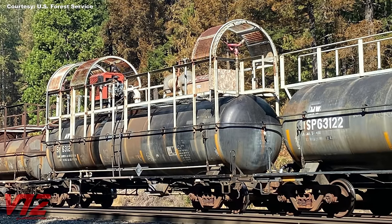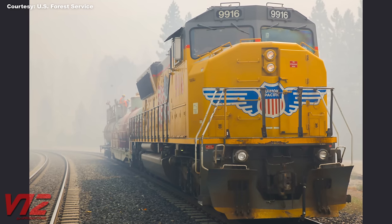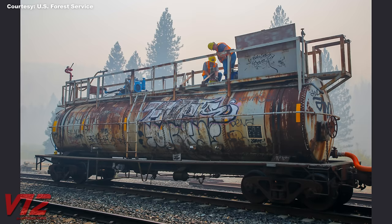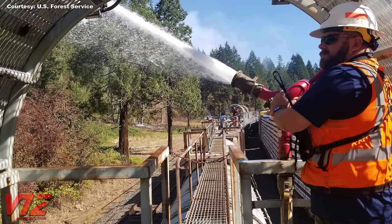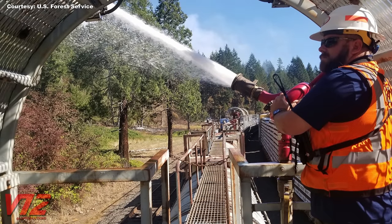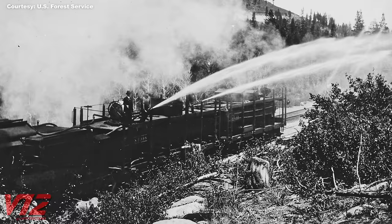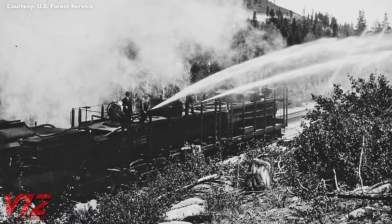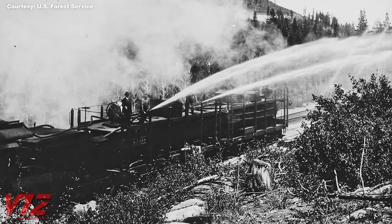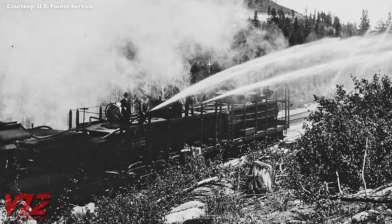All the rolling stock here appears to be ex-Southern Pacific. UP also deployed a much shorter firefighting train to the Plumas National Forest in California in August of 2020. Railroads have used their trains to fight fires for more than 100 years. Here's a shot from the early 20th century showing a Southern Pacific firefighting train somewhere in California. One of the other responsibilities of these early trains on the SP was to protect wooden snowsheds from catching fire.